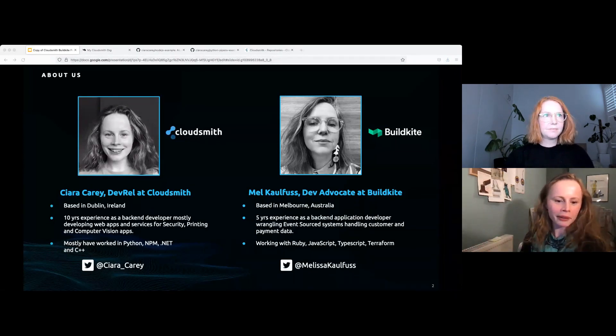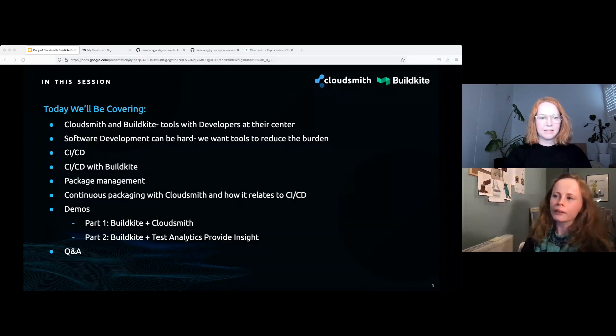Our backgrounds are kind of similar — we started in software and then moved into developer advocacy or developer relations. I think it's given us a lot of empathy for developers and their pain points, and we try to bring that back to product and engineering. Today we're going to cover CloudSmith and Buildkite, tools with developers at their center. We'll talk about software development and the burdens on developers, CI/CD and CI/CD with Buildkite, package management, continuous packaging with CloudSmith, and then we'll both do our own demo and open the floor for questions.